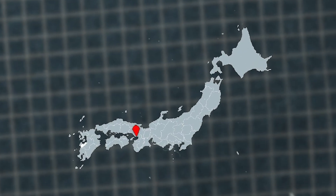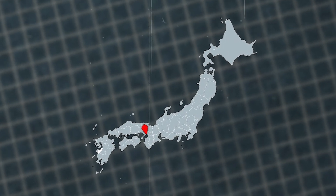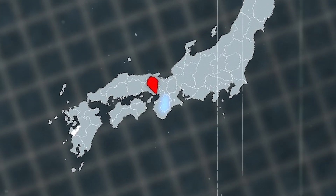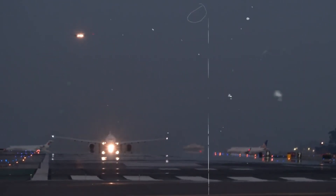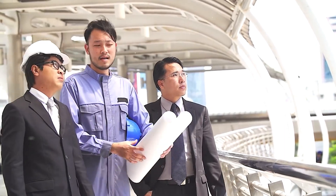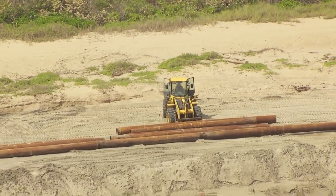Initially, developers eyed a spot near Kobe, but the city nixed the idea. Planners then shifted their focus to the southern bay of Osaka Prefecture. The bay's remote location meant the airport could operate 24/7 without disturbing residents, offering a unique opportunity for uninterrupted operations and strategic advantages.